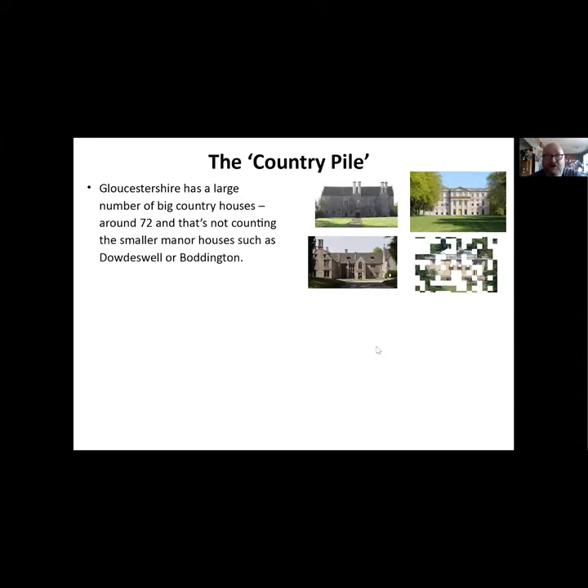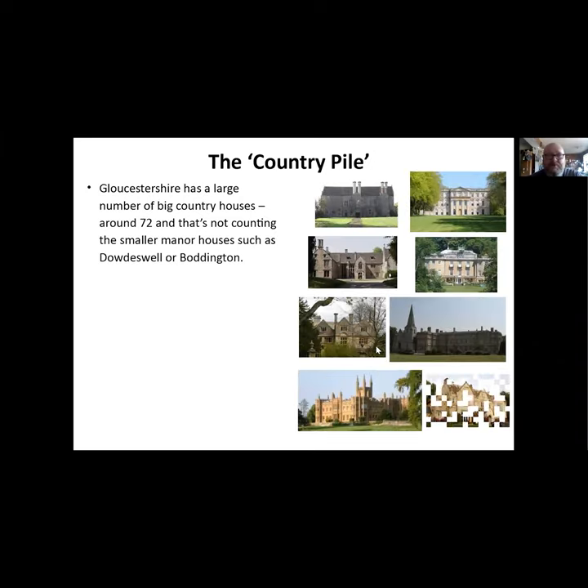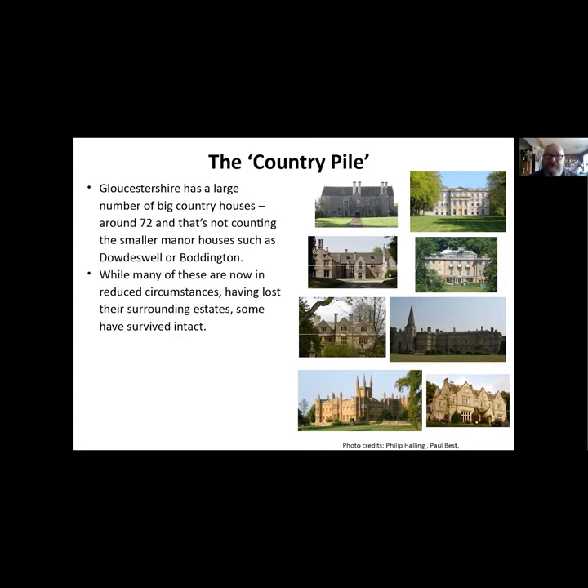In Gloucestershire we've got quite a lot of large country houses - about 72 big ones, and that's not counting the smaller manor houses such as the ones at Downswell or Boddington that you come across. Most of these are in what you'd call reduced circumstances now and they've lost their surrounding estates, but some have survived intact.